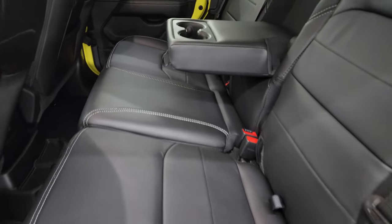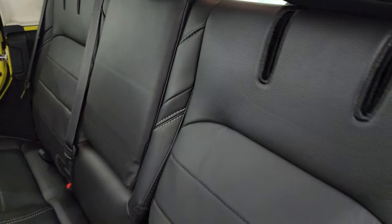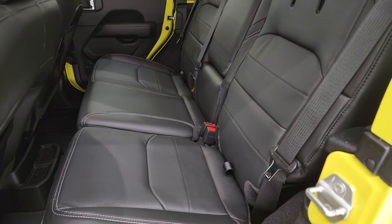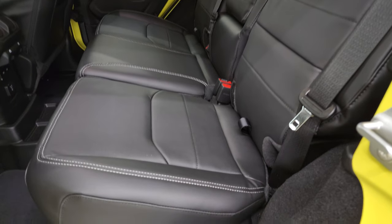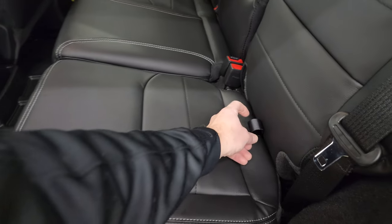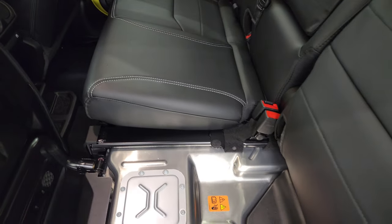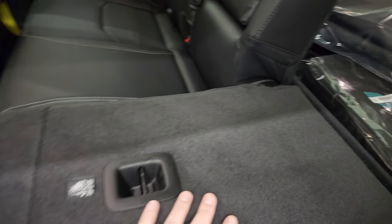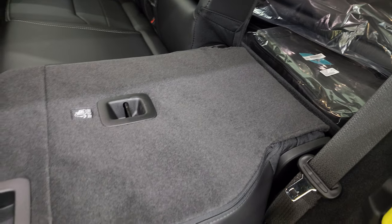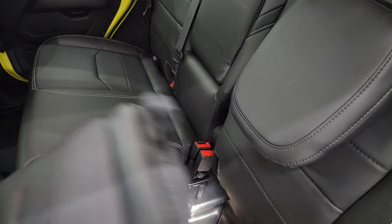The back seats are different in the 4xE compared to the normal Wrangler. In a normal Wrangler you can just put the backrest down, but on the 4xE the batteries are actually right under the rear seat. So these seats fold up differently — they fold up and then go down so you can access the batteries. You can see there's not a nice flat transition to the cargo area from the back seat, but that's about the biggest interior difference from the 4xE to a normal Wrangler. The passenger side is the same way. You also get factory floor mats and child safety locks on the back doors.